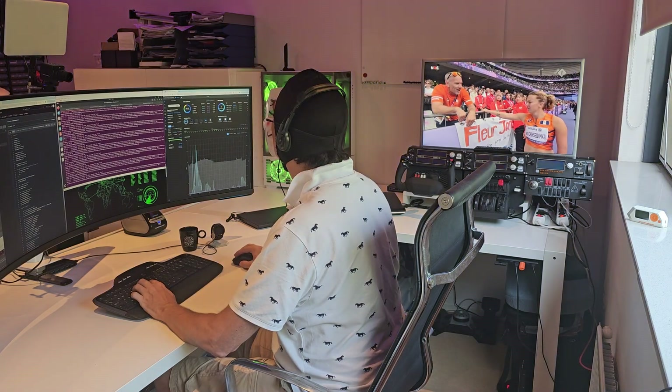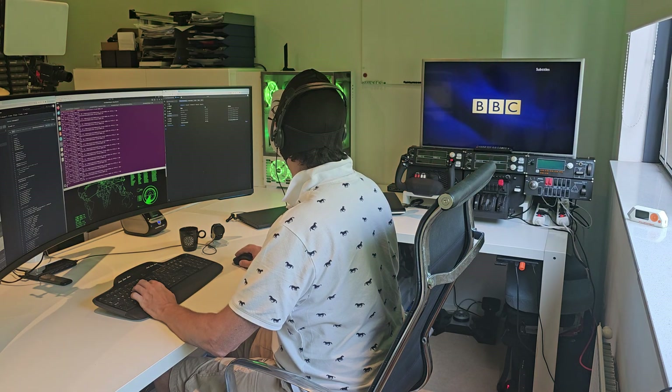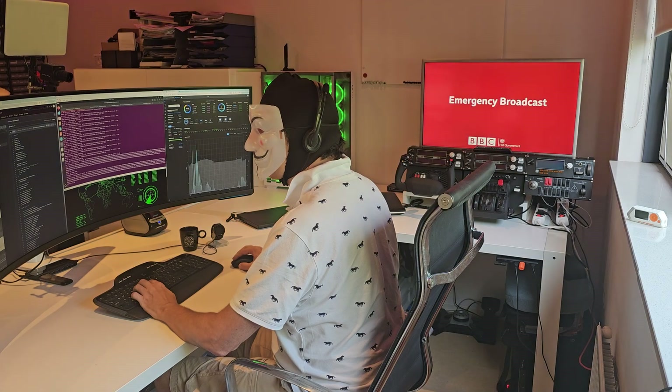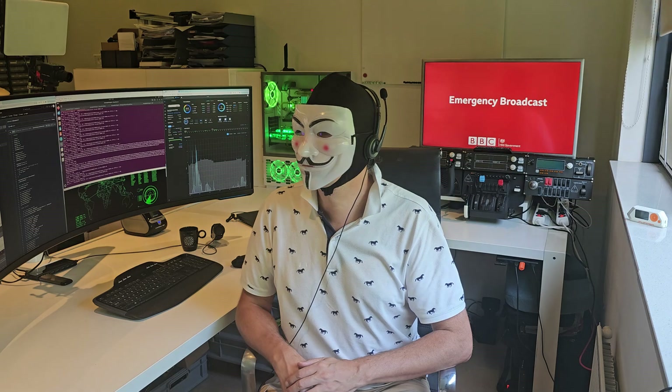Imagine waking up to a nuclear attack broadcast on your TV. Chaos. Panic. Confusion. But here's the kicker — it's completely fake. What if I told you it's possible for hackers to hijack your internet-based television, feeding you fake news broadcasts that look terrifyingly real?